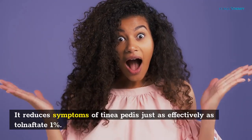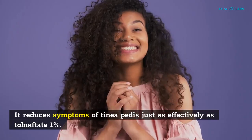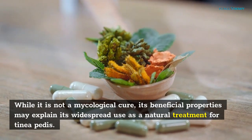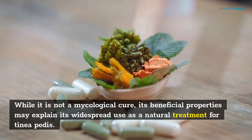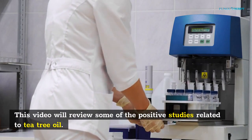It reduces symptoms of tinea pedis just as effectively as tolnaftate 1%. While it is not a mycological cure, its beneficial properties may explain its widespread use as a natural treatment for tinea pedis. This video will review some of the positive studies related to tea tree oil.